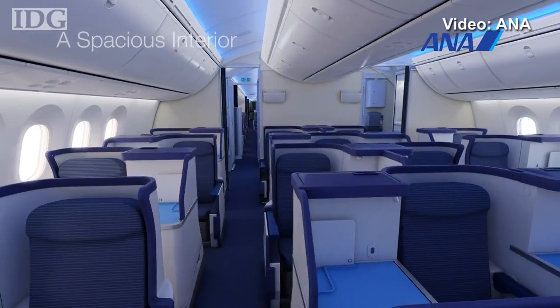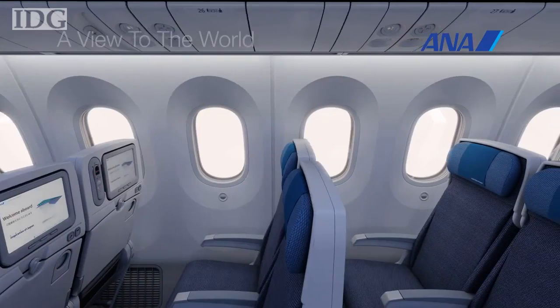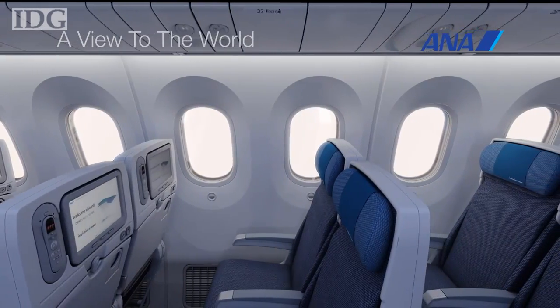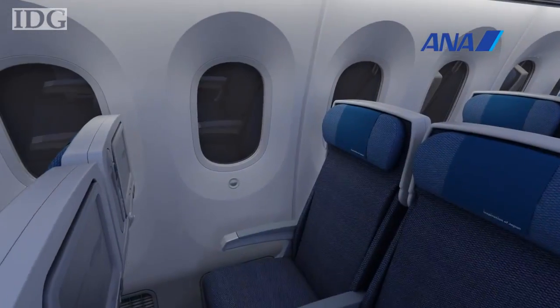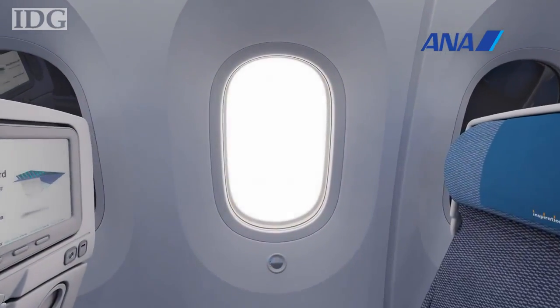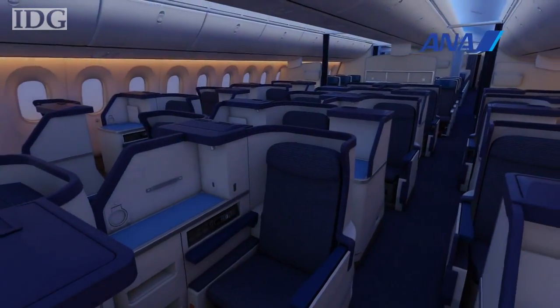For passengers, the most obvious difference will be in the cabin. Pull-up and down window shades are gone in favor of electrochromatic dimmable windows. They act like adjustable sunglasses and should put a stop to the glare often encountered when flying high above clouds. The windows themselves are bigger and LED lighting is used throughout the cabin.